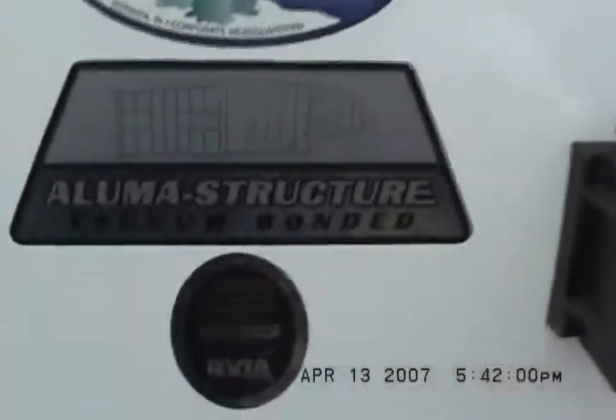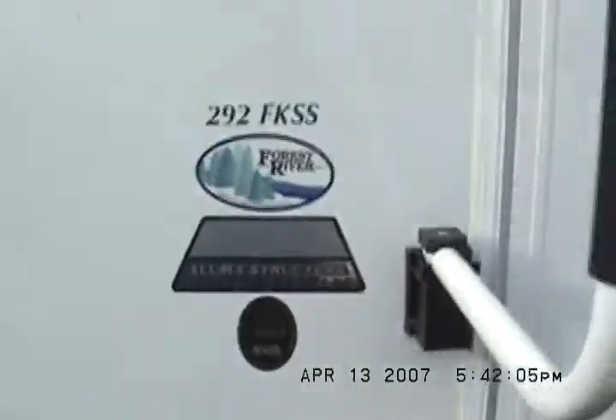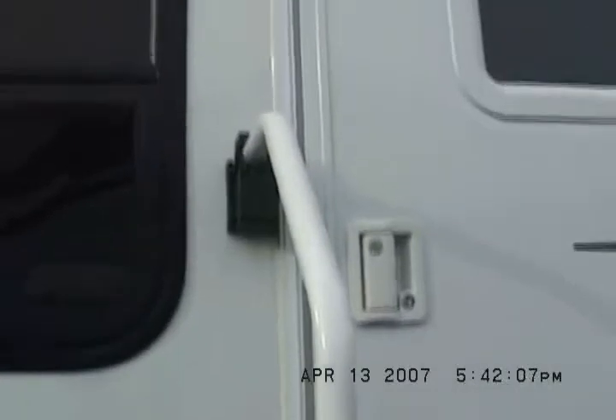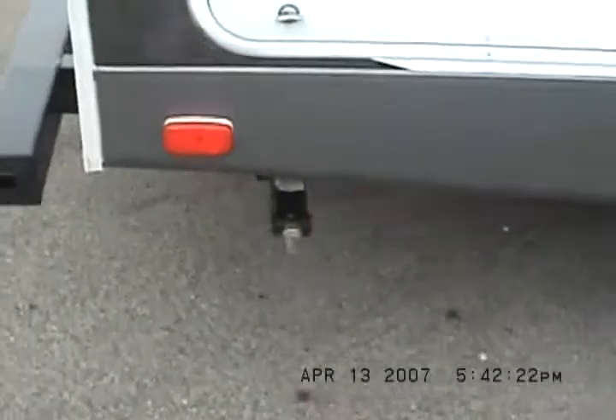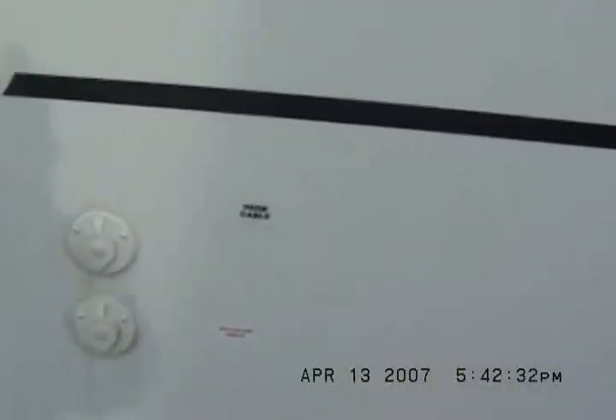This is the 292 FKSS, a luma structure, vacuum bonded. It has an easy assist entry handle and tinted windows to give you some privacy or keep the sun out, or both. There's the storage — this will be the super pass-through underneath the queen bed. It's got stabilizer jacks on all four corners. We've also got park cable and satellite dish hookup.